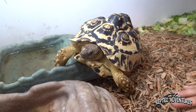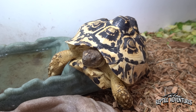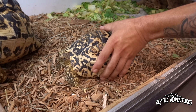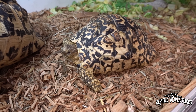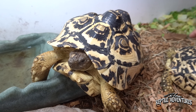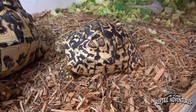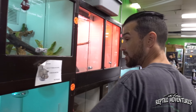In this enclosure are some really nice leopard tortoises that aren't for sale - these are the owner Matt's animals. They just came in and will be added to the breeder stock that goes out to their ranch, hopefully producing more animals for the shop.